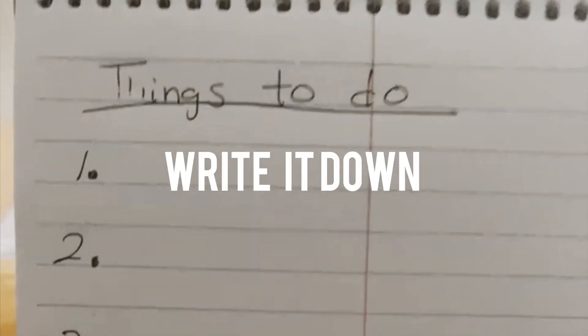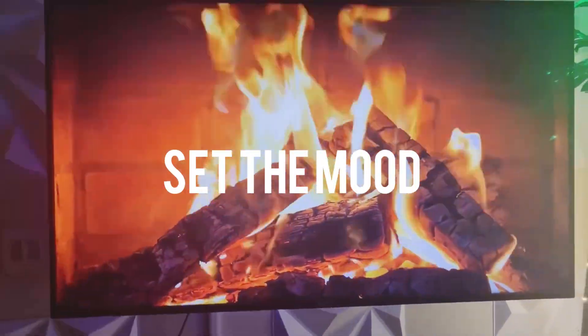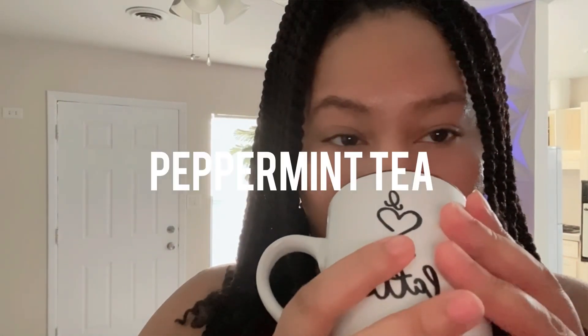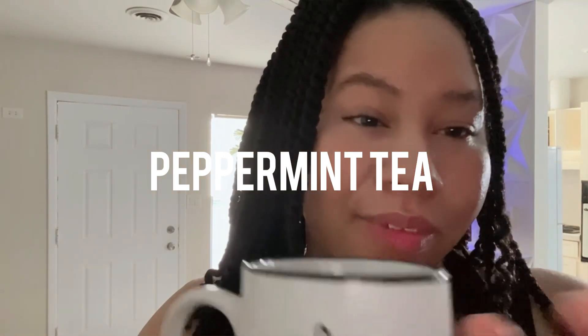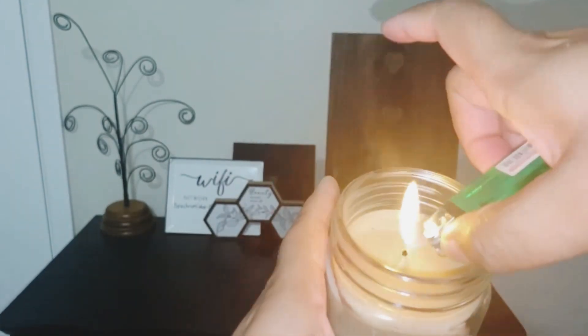Next I make a to-do list to plan out my day, and I set the mood by starting the fireplace and maybe drinking some peppermint tea or spearmint tea. I'll light a candle — this is all part of setting the mood before starting my shower.